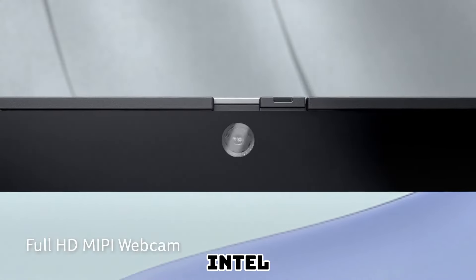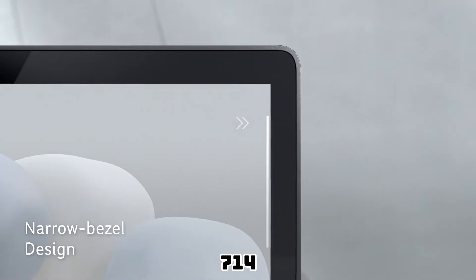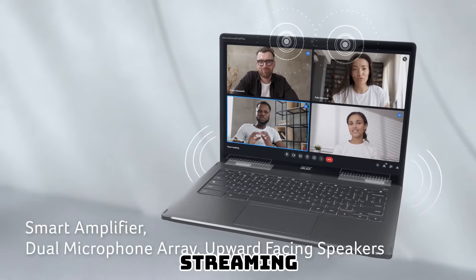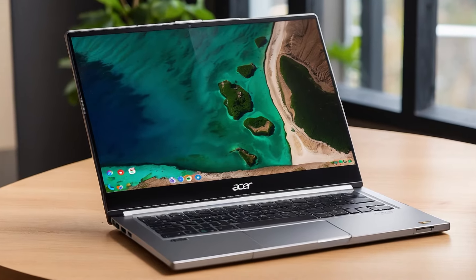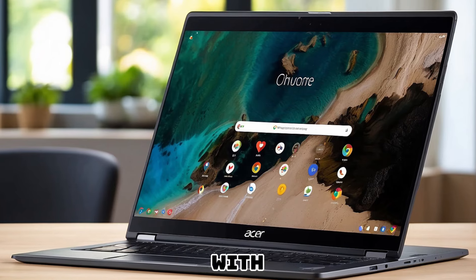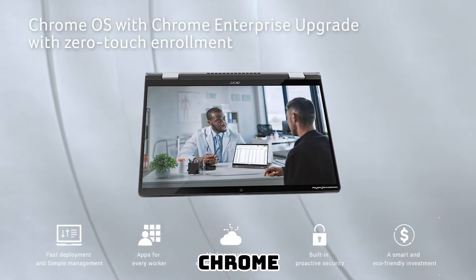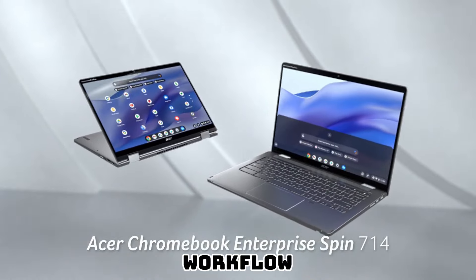Equipped with an Intel Core i5 processor and 8GB of RAM, the Acer Chromebook Spin 714 delivers lightning-fast performance and seamless multitasking. Whether you're editing documents, browsing the web, or streaming multimedia content, this laptop ensures smooth and responsive operation at all times. Built for productivity, it comes preloaded with Chrome OS, offering a secure and user-friendly interface that seamlessly integrates with Google's suite of productivity apps. With access to the Chrome Web Store, you can customize your laptop with a wide range of applications.